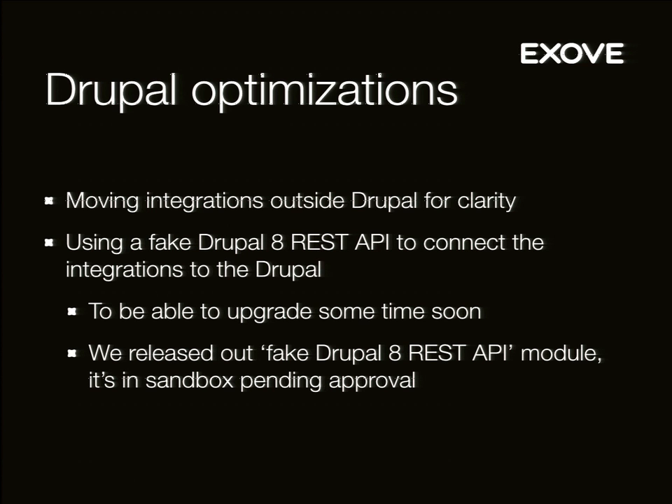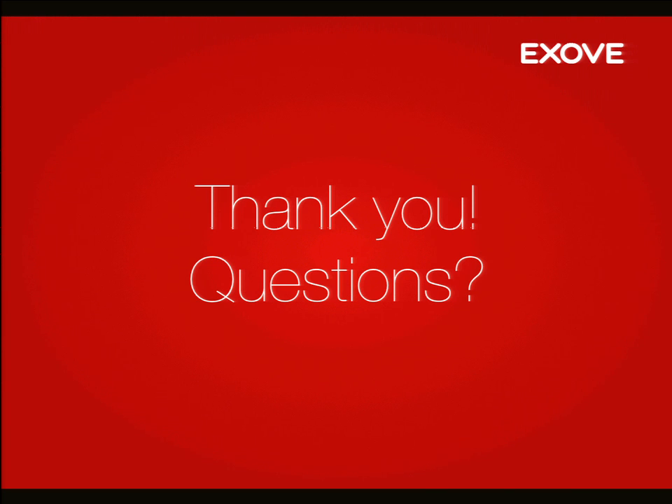That's pretty much it — that's my presentation. Thank you. If you have questions, please use the mic there. Apparently they're recording the whole thing. Try to walk there and then ask.